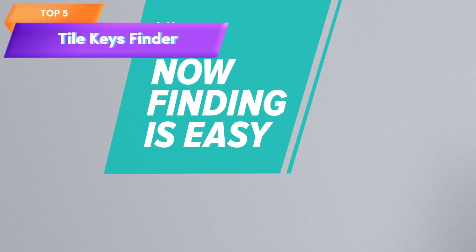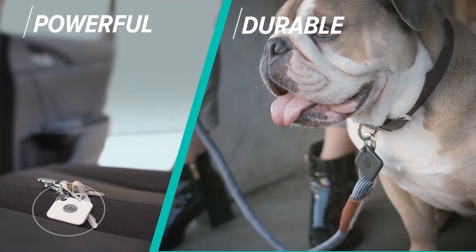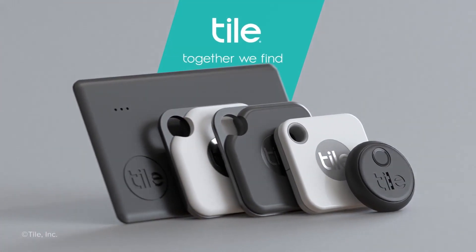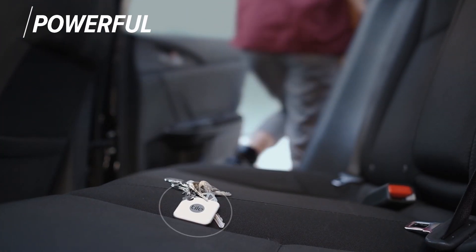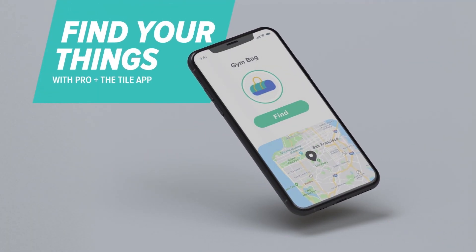Top 5 is a Bluetooth tracker designed to help locate lost or misplaced items such as keys, bags, and more. It has a range of 400 feet and is water-resistant with a one-year replaceable battery. Its user-friendly app makes it easy to track items, making it a practical and reliable tool for anyone who frequently misplaces their belongings.